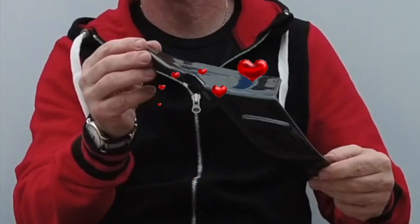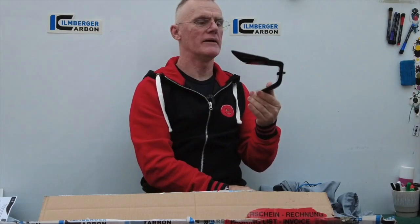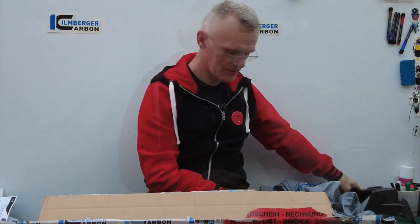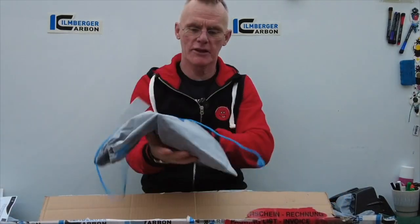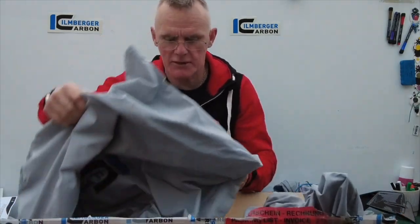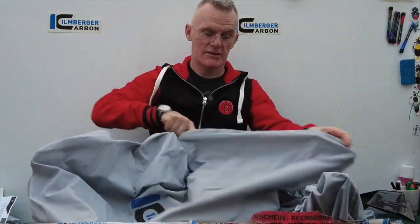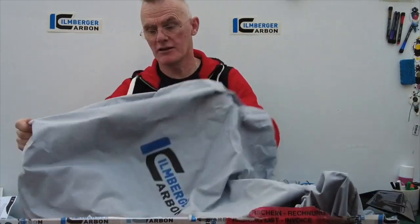Ooh, anybody guess? Does it go that way around, Mike? Yeah, left hand side. That'll be another one. Let's get this out first because this will be a little bit of a giveaway. Isn't it beautiful how everything's packed in these bags? It's stunning. It's part of the quality and the packaging and the care that they have.